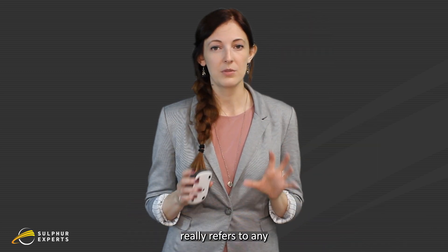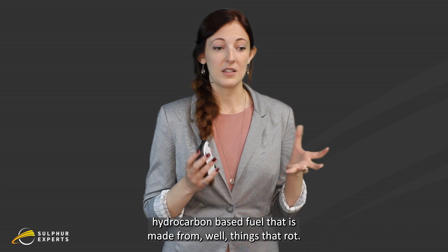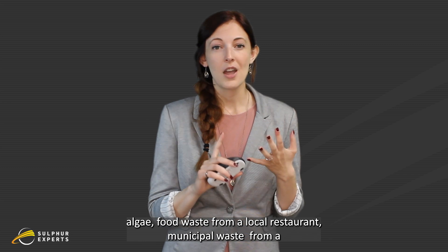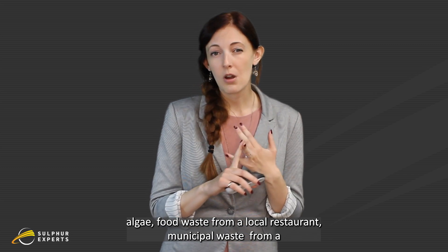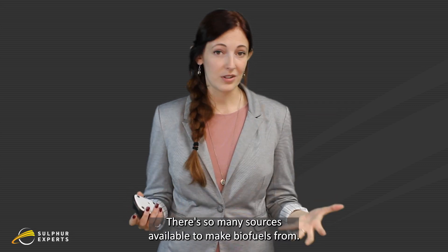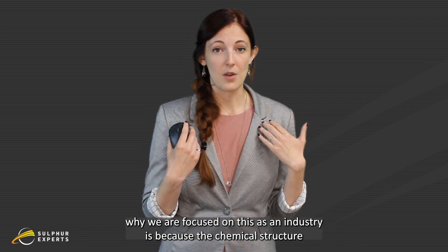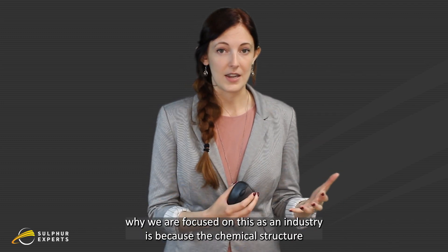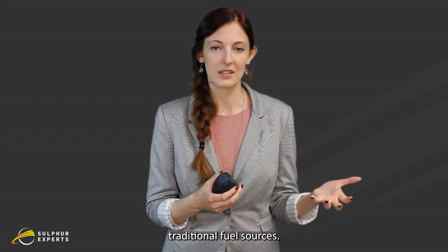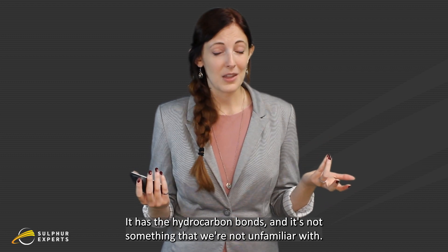For those of you who don't know, biofuels really refers to any hydrocarbon-based fuel that is made from things that rot. So that could be corn, algae, food waste from a local restaurant, municipal waste, waste from a lumber mill nearby. There are so many sources available to make biofuels from — it's really exciting. One of the reasons why we are focused on this as an industry is because the chemical structure is really similar to traditional fuel sources. It has the hydrocarbon bonds, and it's not something we're unfamiliar with.